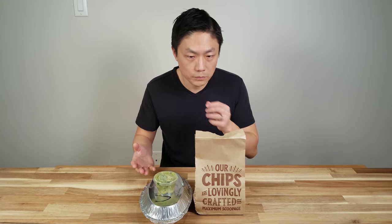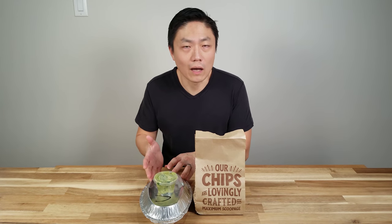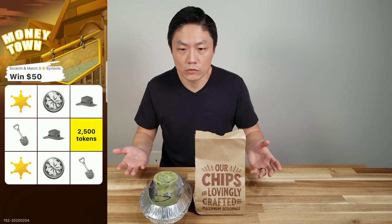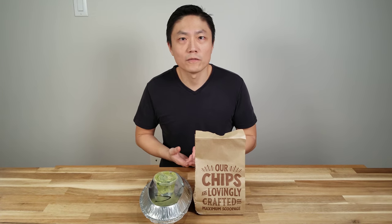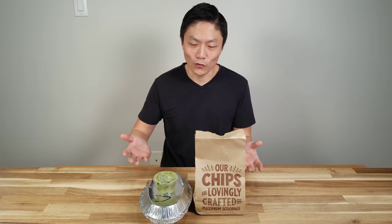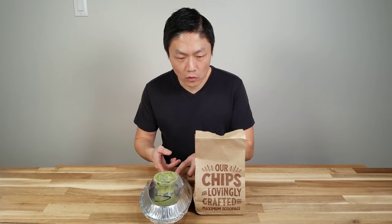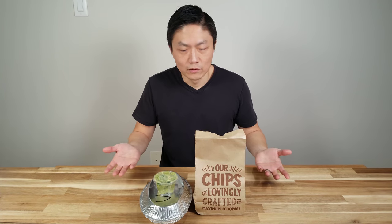I ordered the burrito bowl to get the guac and chips. I did a video before on how to eat Chipotle for free — I'll link it up top. Basically this didn't cost me anything because I used a gift card I got from an app called Lucky Day, which is a scratch-off game where you can redeem points for gift cards including Chipotle. You can also use Bing.com — Microsoft's search engine — where you earn points redeemable for gift cards as well. There are multiple ways to get Chipotle for free.